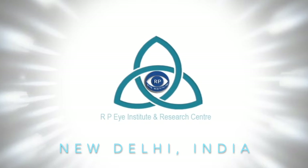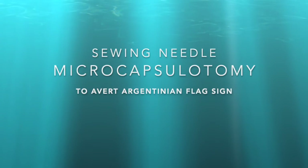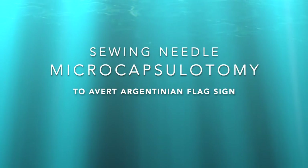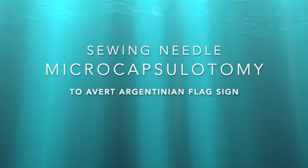Welcome to RPA Institute and Research Center, New Delhi. In this film, we aim to demonstrate an efficient new technique — saving needle microcapsulotomy — to avoid Argentinian flag sign during capsulorhexis in patients with intermittent pearly white mature cataracts.